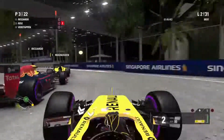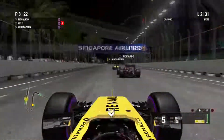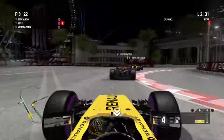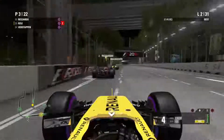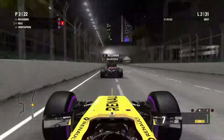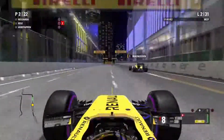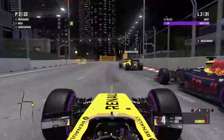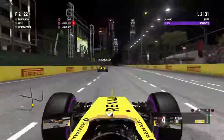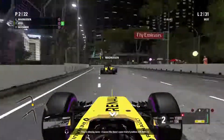Daniel Ricciardo also gets past and we're down to P3 — probably the worst start I've ever had into an F1 race in this game. We seem to lock up and make a lot of mistakes. Now we're trying to make damage limitation, and yes — we pass Ricciardo and we're back up to P2. Now it's just Kevin to chase for the lead of this race.